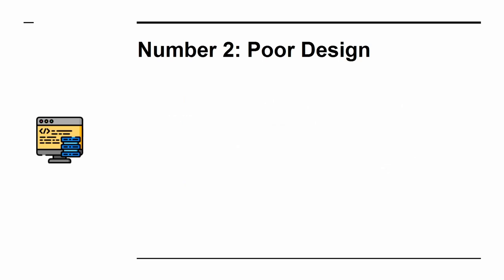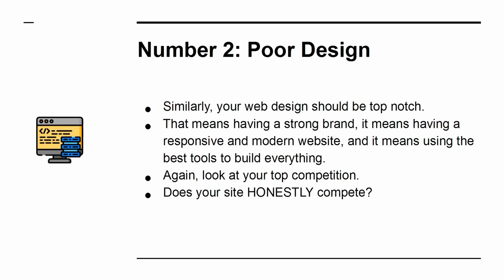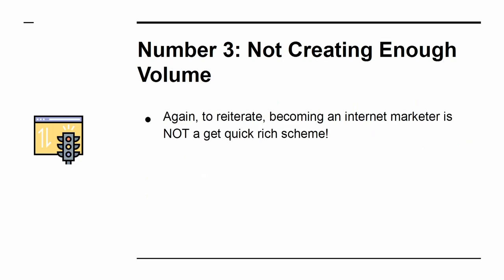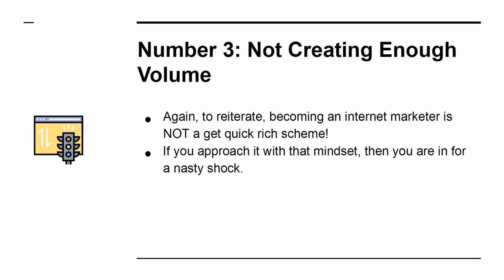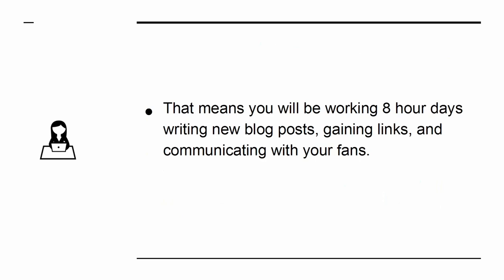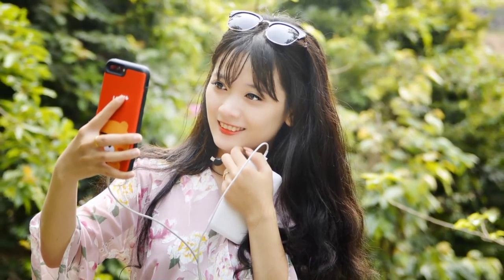Number 3: Not Creating Enough Volume. To reiterate, becoming an internet marketer is not a get-rich-quick scheme. If you approach it with that mindset, then you are in for a nasty shock. To succeed at internet marketing to the point that it becomes your day job, you initially need to treat it like your day job. That means you will be working 8-hour days writing new blog posts, gaining links, and communicating with your fans — this is non-negotiable. Number 4: Not Being Social. The social aspect is hugely important for internet marketers. If you can build a genuine relationship with the people who visit your website, and if you can appear to be a real person that others want to know and aspire to be like, then you will find that your site grows much faster and everything is much more successful as a result.